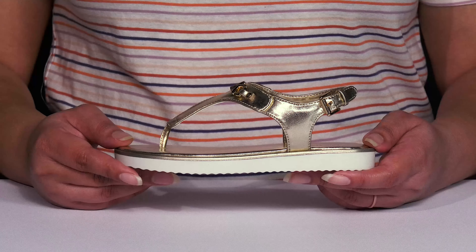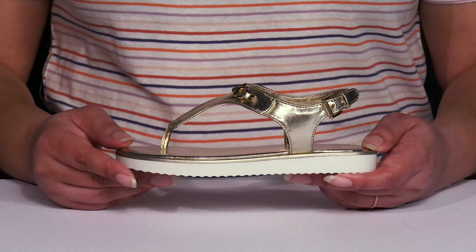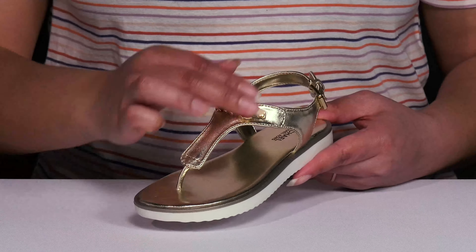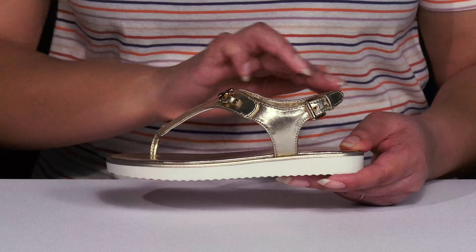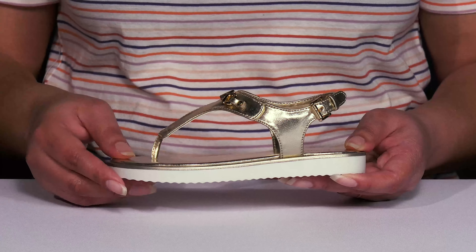Let your little ones step out in glamorous style when they wear these sandals by Michael Michael Kors. They feature a polyurethane upper with an open-toe silhouette, and they have a T-strap with a round toe post to help lock them into place, and there's a strap that wraps around their ankles with an adjustable buckle closure to give them a secure and custom fit.